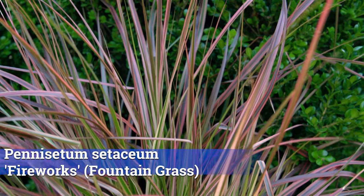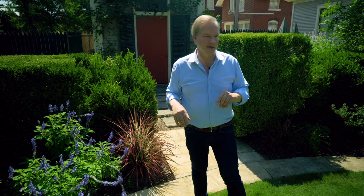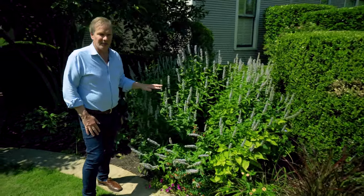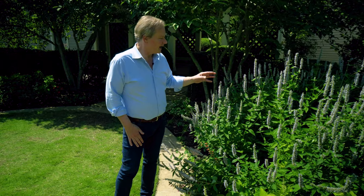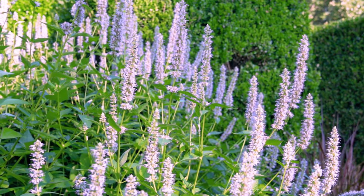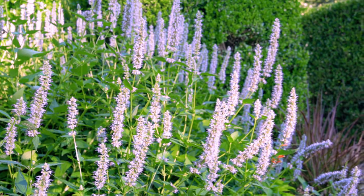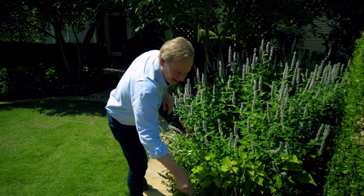The red Fireworks fountain grass has some variegation in the leaf so it shimmers a bit more in the light, creating more visual interest. Walking over to this side, we have our old friend the Blue Fortune hyssop. What I love about this plant is that it's a great, reliable perennial that works so well with daylilies and will bloom really until the first frost. What's incredible about it is that it provides great habitat and feeding ground for so many pollinators — bumblebees, honeybees, all kinds of butterflies.